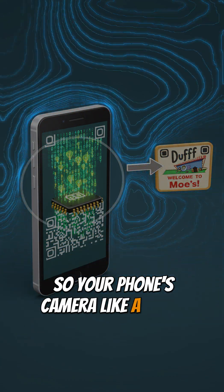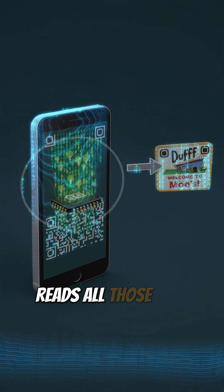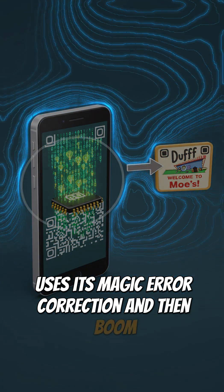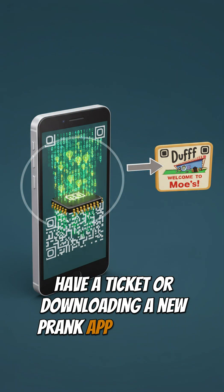So your phone's camera, like a super speedy brain, snaps a pic, understands the orientation, reads all those ones and zeros, uses its magic error correction, and then — boom! Instantly, you're at a website, have a ticket, or downloading a new prank app from Bart.